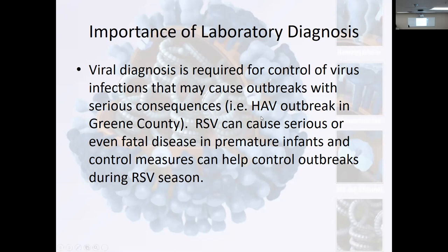For example, there was a hepatitis A virus outbreak in Greene County. That seems like years ago — well, it is now — but that doesn't even phase us anymore. Hepatitis A outbreak in Craighead County, Greene County.